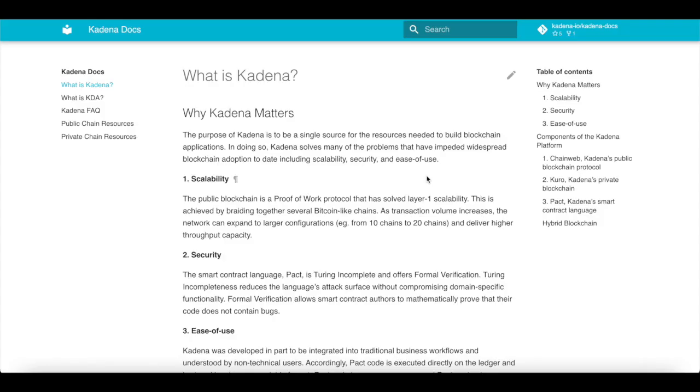So what exactly is Kadena? The purpose of Kadena is to be a single source for resources needed to build blockchain applications. Kadena solves many of the problems that have impeded widespread blockchain adoption to this date, including scalability, security, and ease of use.